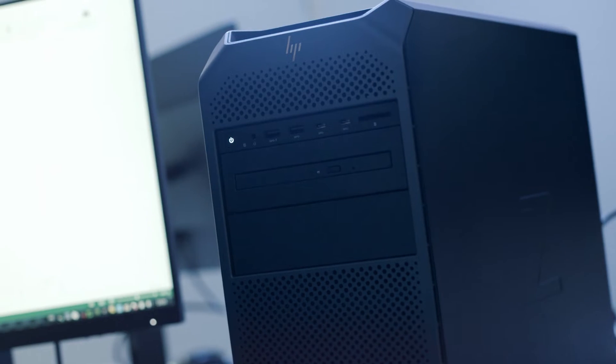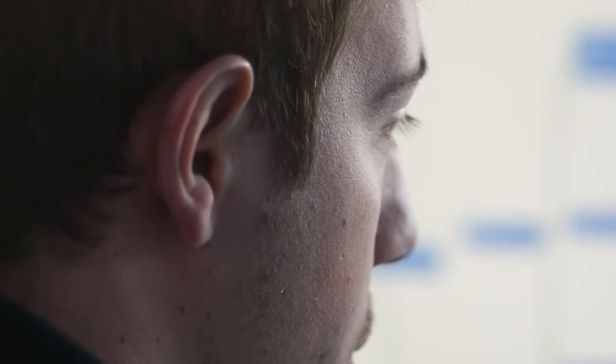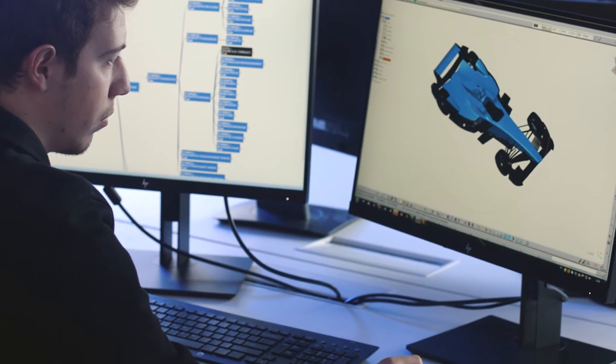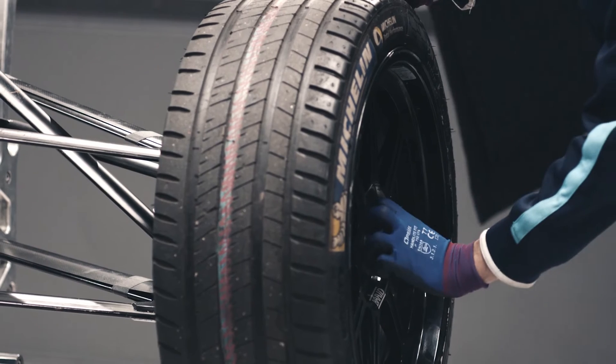High-performance Z workstations analyze race data and use advanced design and engineering software like CATIA for critical support in component design and weight optimization.